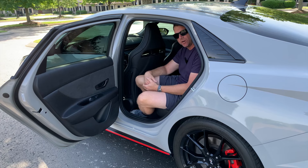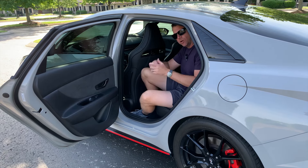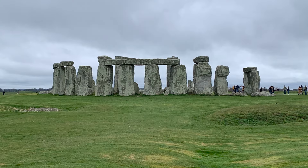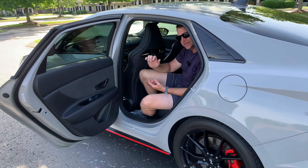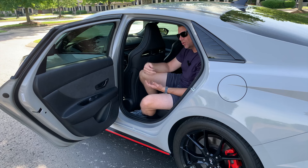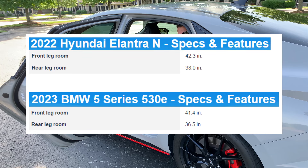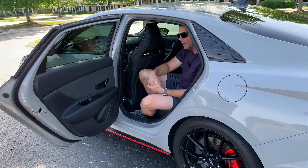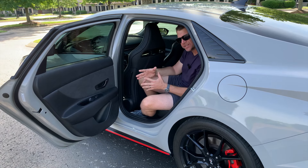As a family car, I'm sitting behind myself at six-foot-three and still have a little bit of room — a six-foot-three person sitting behind a six-foot-three person is pretty incredible for a compact car. We recently rented a BMW 5 Series in England and I was shocked at how little room it had in the back. I looked up the specs: the BMW 530e actually has less front leg room and less rear leg room than the Elantra N, which is crazy.